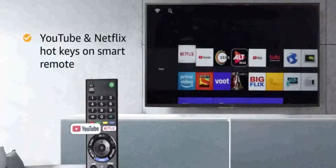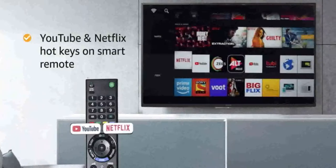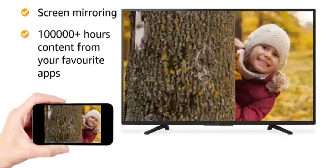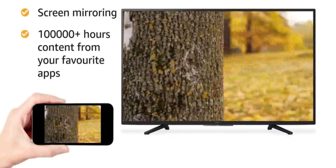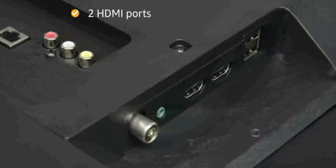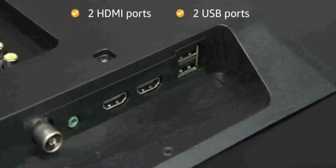You can add YouTube and Netflix hotkeys in the Smart Remote to access them in one click. This TV features screen mirroring and lets you watch 100,000 plus hours of content from Netflix and Amazon Prime Video. This TV comes with two HDMI ports and two USB ports for easy connectivity.